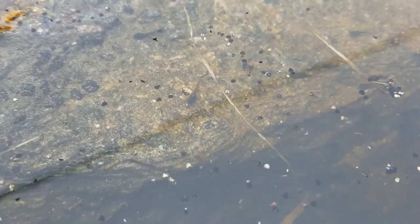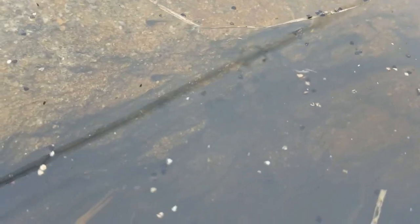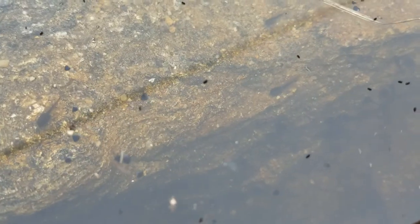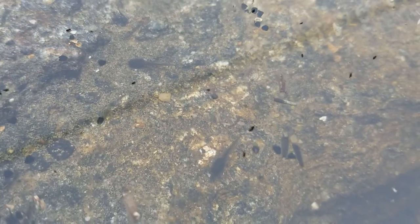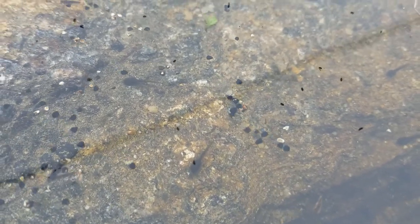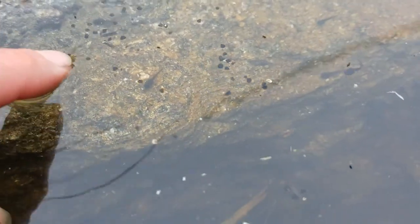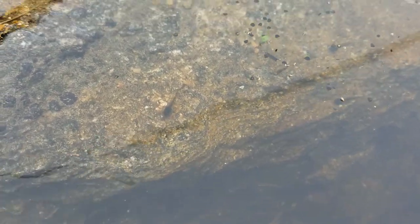I found a couple of tadpoles just hanging out on this rock — there's one, there's another one. They're still very small and they're all around me, everywhere in the pond. These probably came out of their egg mass last week — that's when I noticed them emerging. They're still really small, but they're all around the pond. They consumed their egg mass and right now they're probably consuming plant material and decaying material.